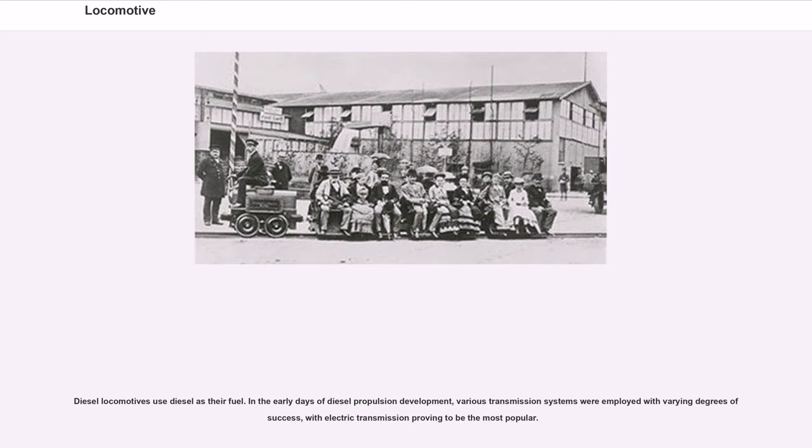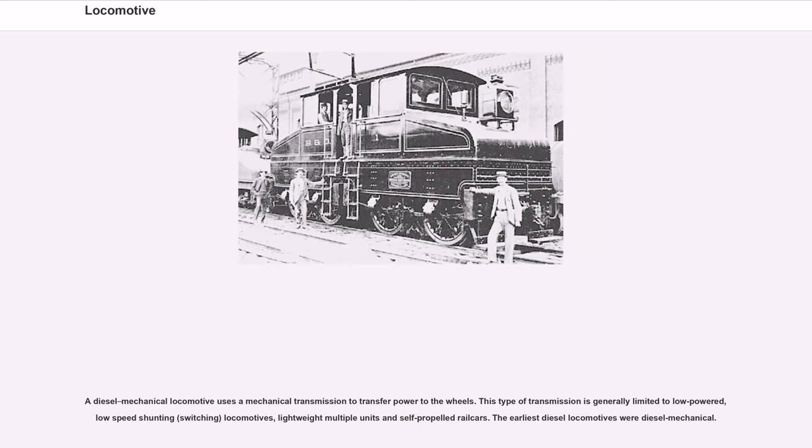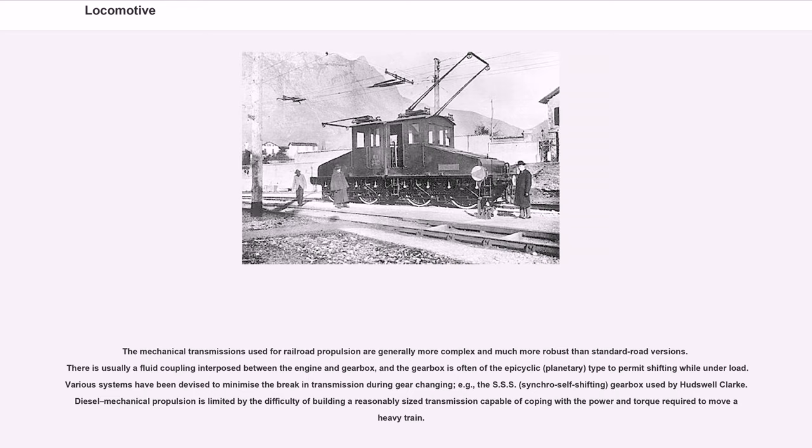Diesel locomotives use diesel as their fuel. In the early days of diesel propulsion development, various transmission systems were employed, with electric transmission proving most popular. A diesel mechanical locomotive uses a mechanical transmission to transfer power to the wheels, generally limited to low-powered, low-speed shunting locomotives, lightweight multiple units and self-propelled rail cars. The earliest diesel locomotives were diesel mechanical. The mechanical transmissions used for railroad propulsion are generally more complex than standard road versions, usually with a fluid coupling between the engine and gearbox. Diesel mechanical propulsion is limited by the difficulty of building a transmission capable of coping with the power and torque required to move a heavy train.